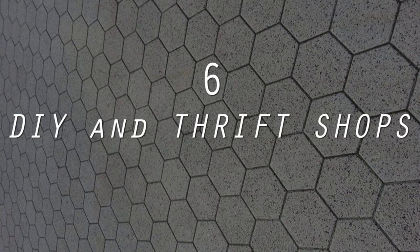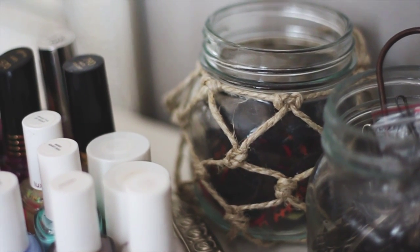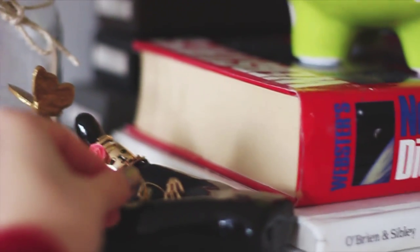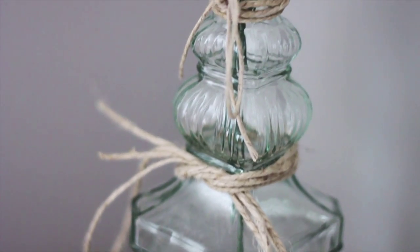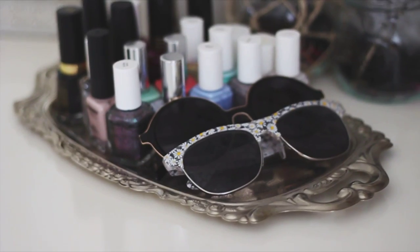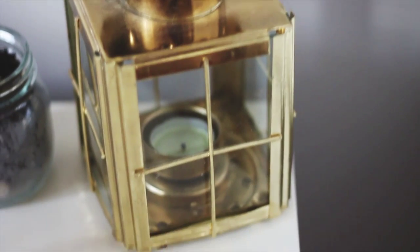6. DIY and thrift shops. If you have a low budget, don't be afraid to search up DIY Home Decor online. There are many tutorials which can guide you to make both practical and visually appealing room decorations. The possibilities are virtually endless, and you'll have fun making it! Also, check out your local thrift store for neat decorative items. They don't cost very much, and oftentimes the pieces you find will be very unique.